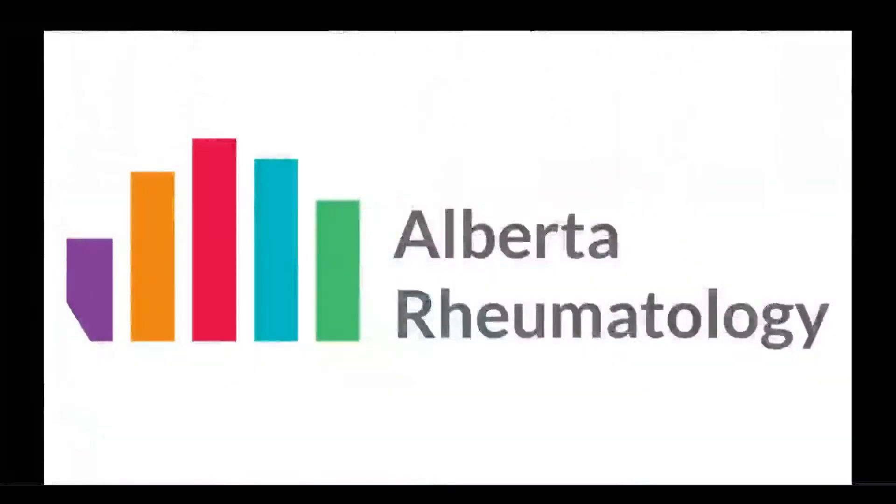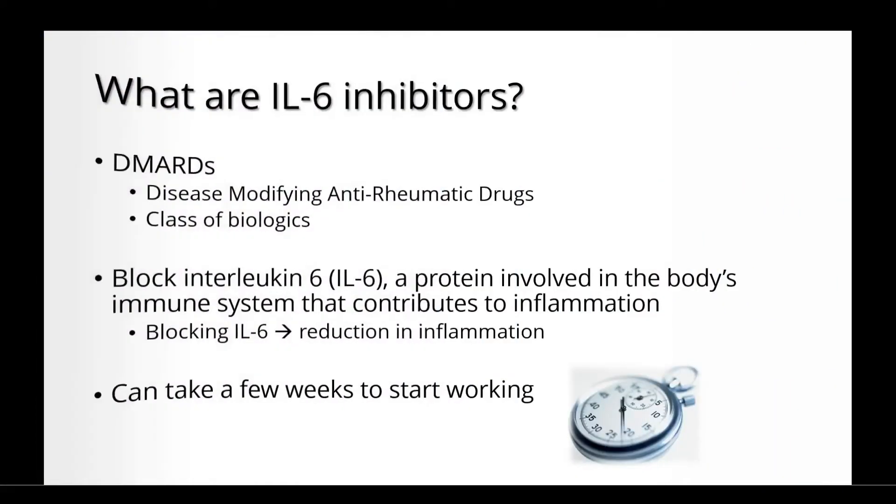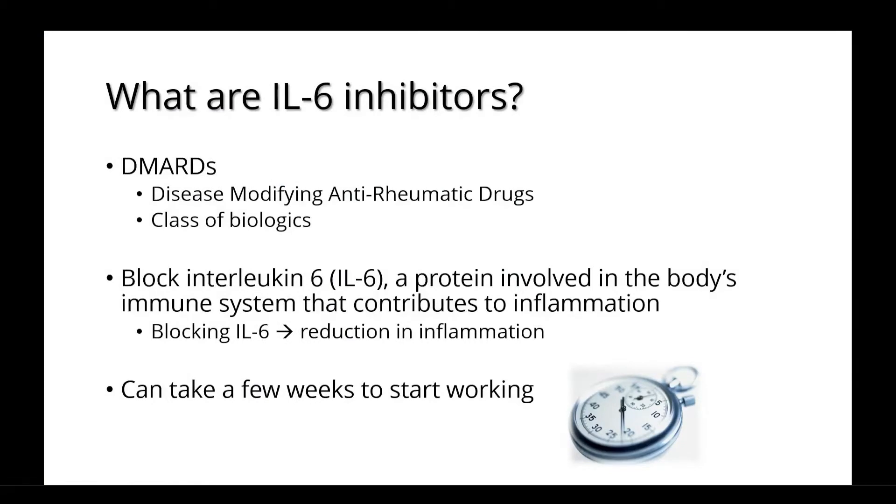Welcome to Alberta Rheumatology's discussion on IL-6 inhibitors. IL-6 inhibitors are DMARDs, or disease-modifying anti-rheumatic drugs. They belong to a large class of medications known as biologics.